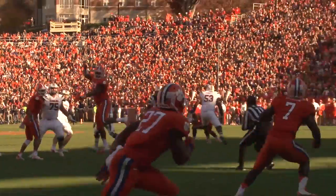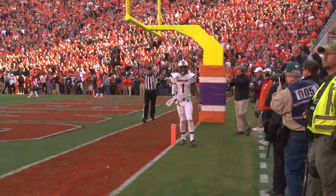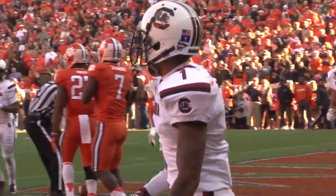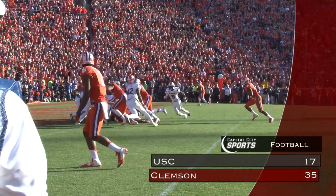The Gamecocks would try to do so as Dylan Thompson finds Demir Bird in the back of the end zone. But it wouldn't be enough as Clemson would score again on the next drive, and the Gamecocks' five-year streak is over. Clemson wins this one 35-17.